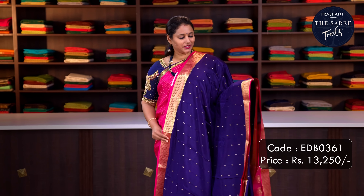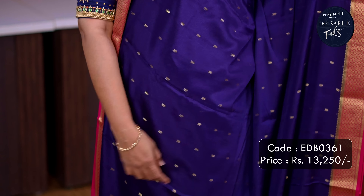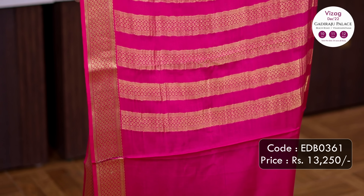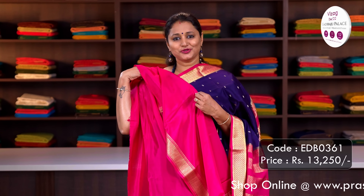Navy blue with pink — one more gorgeous saree with contrast zari woven borders, simple geometric buttas running all over the body, a rich zari woven contrast pallu, and a plain blouse in pink. Priced at Rs.13,250.